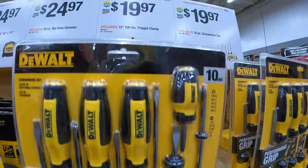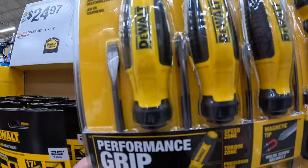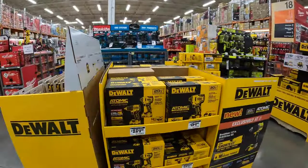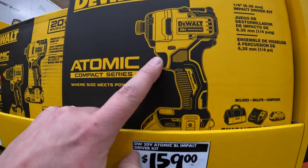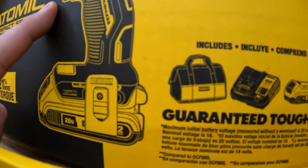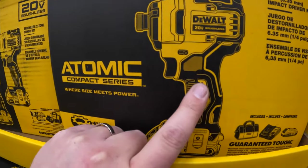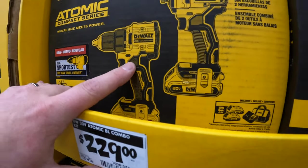Same price, $19.97 — they got the 10-piece screwdriver set: Phillips and flathead with a couple of stubbies. They have more Atomic series — this is the gen one of the Atomic impact driver. This came out when I first made the channel. $159 for this as a kit, comes with a two amp hour battery, charger, and a bag. I'd go for the DCF 850 if I were you guys. It's a decent impact driver but I'd go for the DCF 850 or the two-tool combo kit.